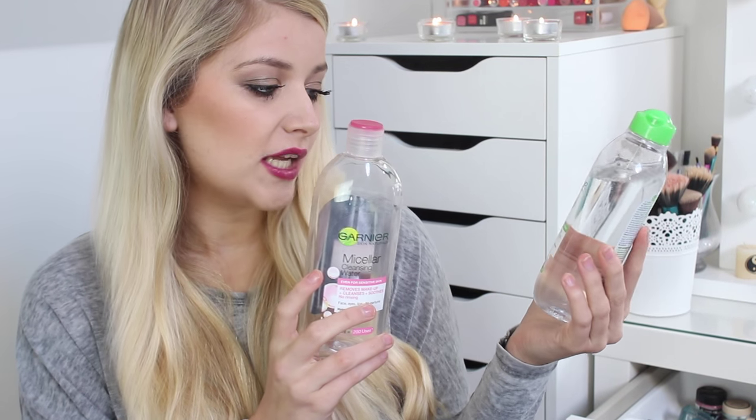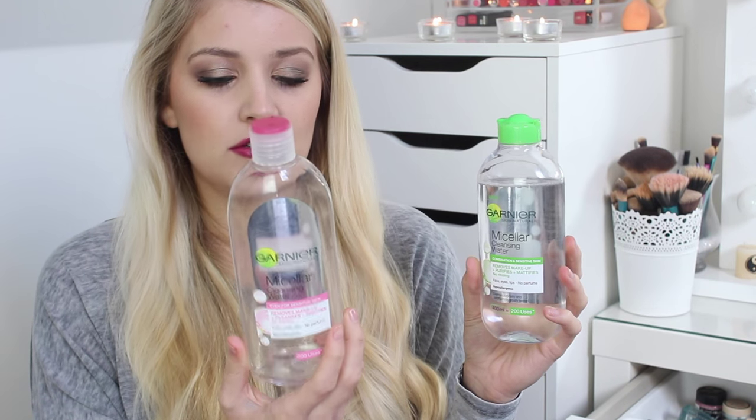Next up is also a very well loved product — the Garnier Micellar Cleansing Water, even for sensitive skin. It's a face, eyes and lips makeup remover and it's really good. This is my second bottle. I've already bought another one — the new version for combination and sensitive skin — but I found it a bit tightening and I need to use more of it to get off my eye makeup. So I'll go straight back to the pink one.